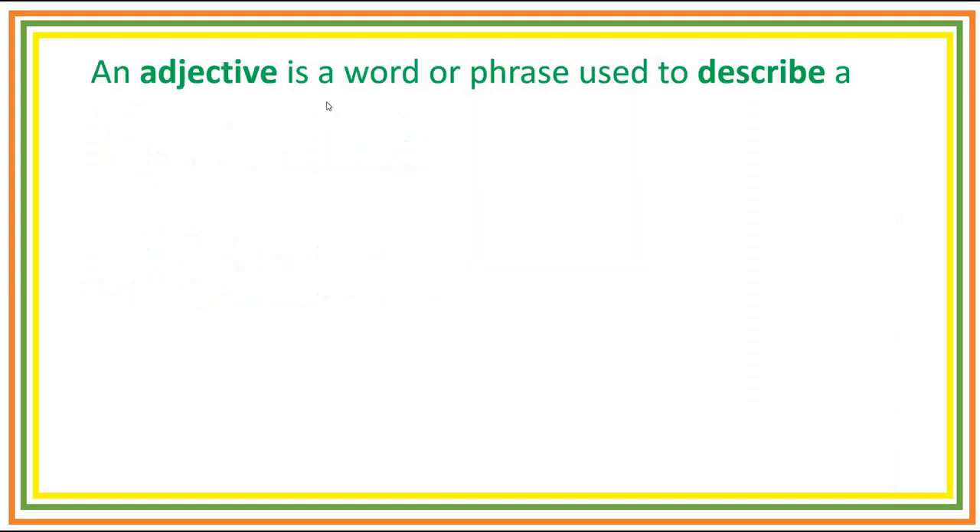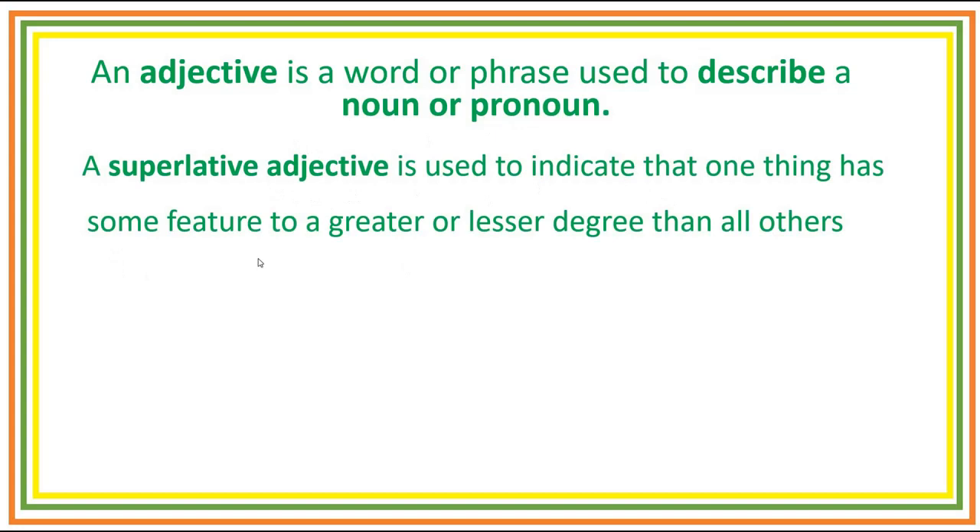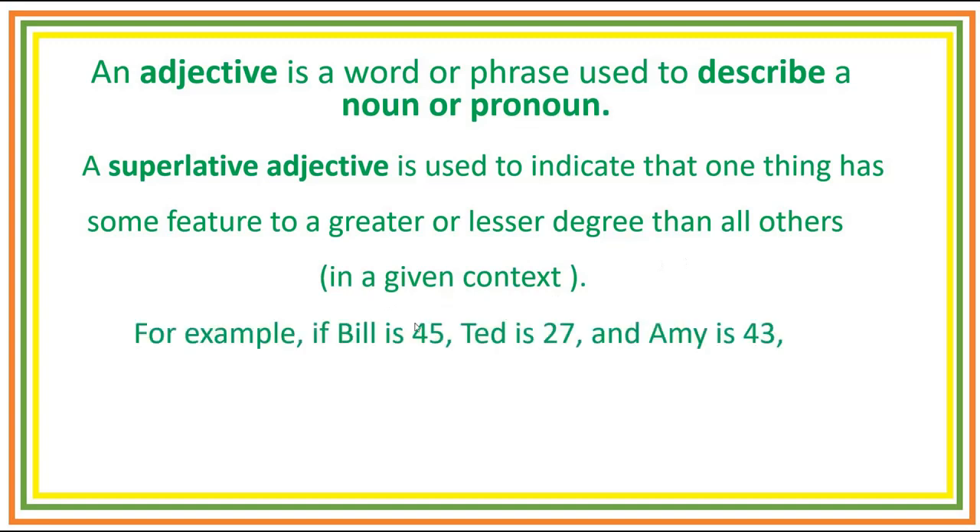An adjective is a word or phrase used to describe a noun or pronoun. A superlative adjective is used to indicate that one thing has some feature to a greater or lesser degree than all others in a given context. For example, if Bill is 45, Ted is 27, and Amy is 43,